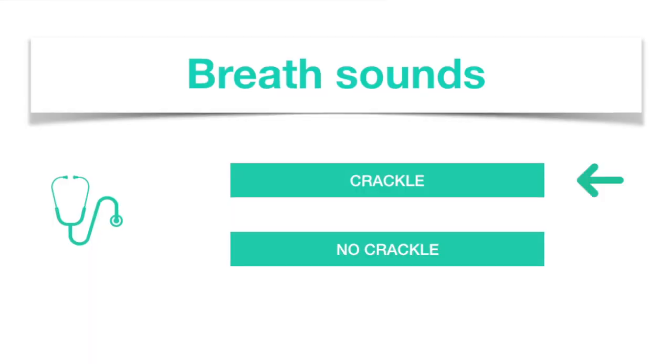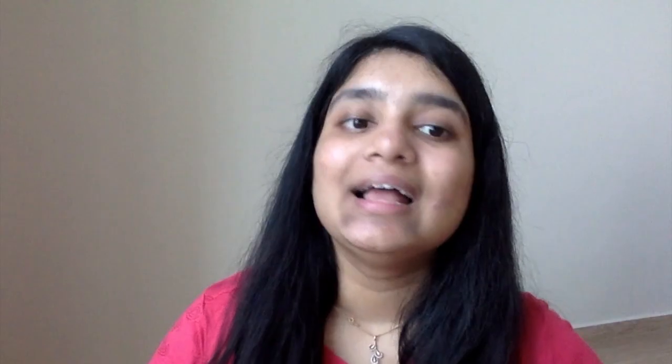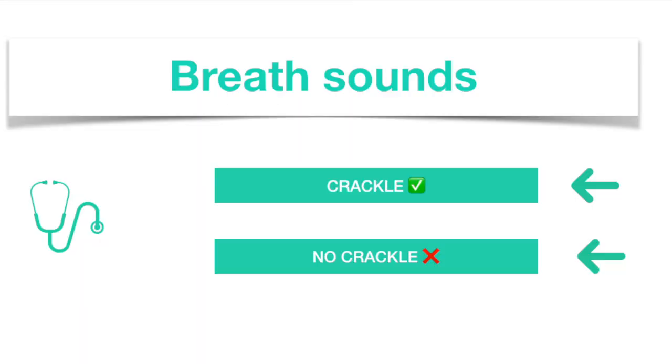For example, if you choose the topic breath sounds, there will be a bunch of audio questions for you. Each audio will have the auscultation findings of a patient. You have to listen to it and decide if you heard a crackle or not. The app will immediately tell you if your answer is correct or wrong.